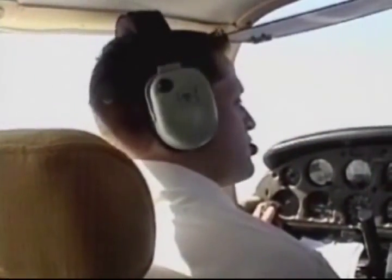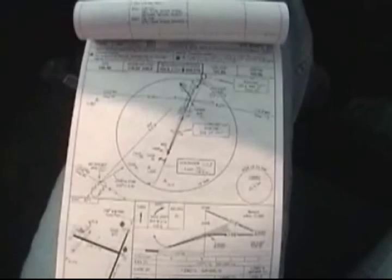Fatigue can lead to impaired visual focusing, which causes the eyes to overshoot or undershoot the target. It can also affect a pilot's ability to quickly change focus between near, intermediate, and distant vision.